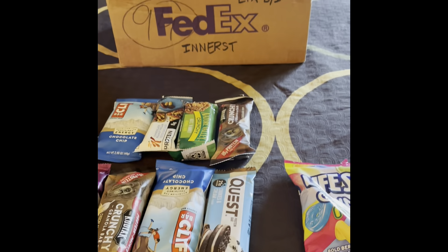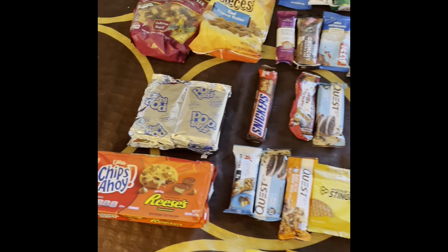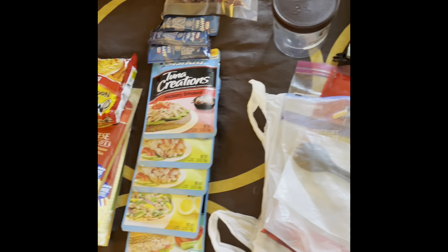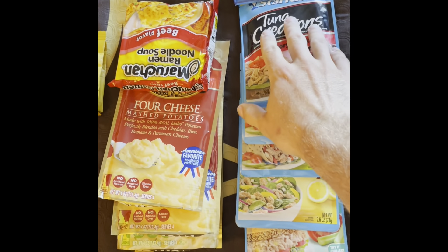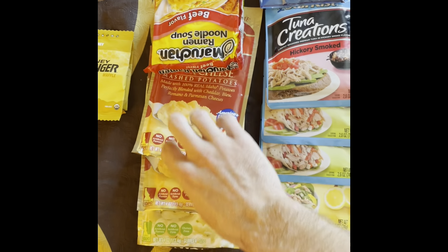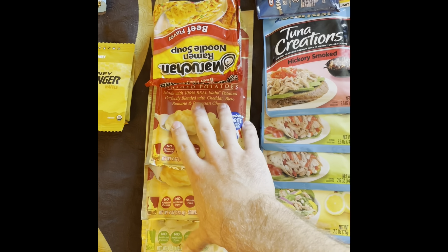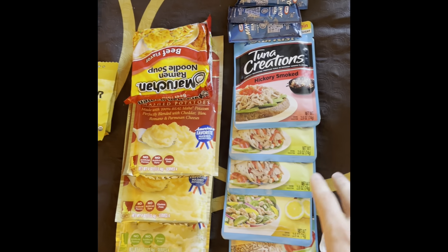This is the basic anatomy of a resupply. We picked up a box which we sent to the inn. What you want to do is break it down into different categories. This is the dinner setup. Our next stretch is about 100 miles, so we need approximately four nights worth of dinners, assuming we're going to do around 25 miles per day.